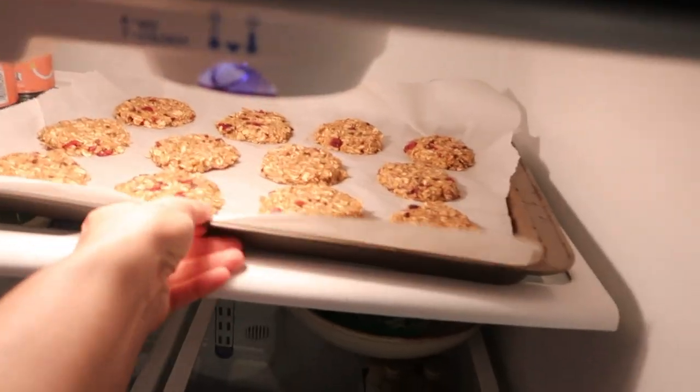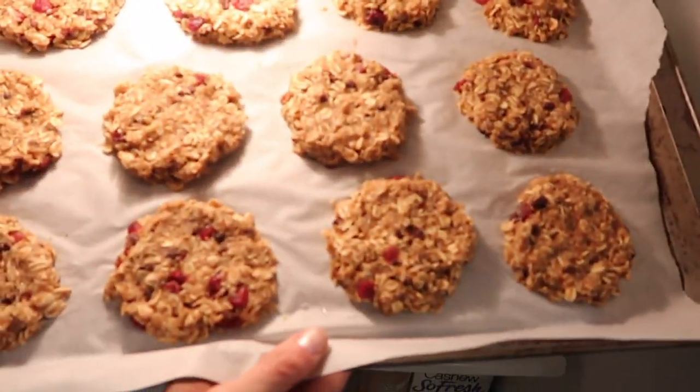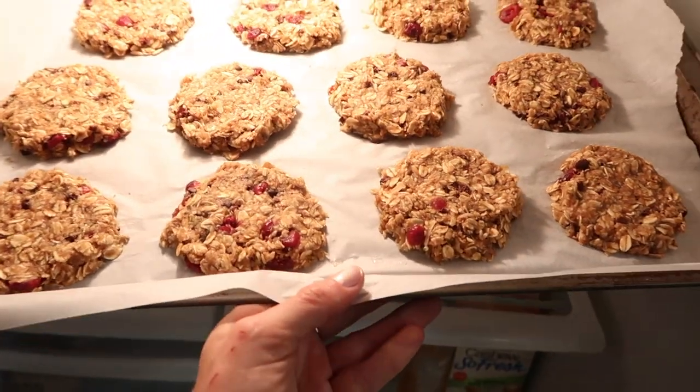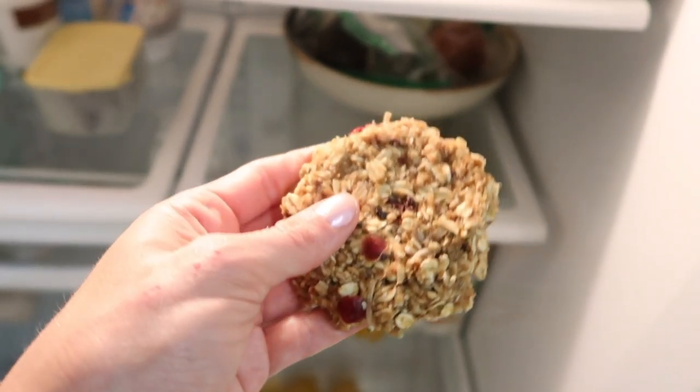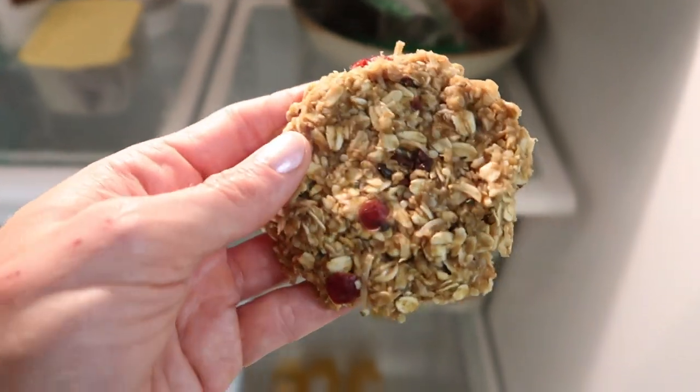The cookies have been made — haven't tried them yet. They've been chilling in the fridge for well over an hour; it said 30 minutes, but I had things to do. Let's have a look — look at these! They look phenomenal. They held up, they've got some integrity.